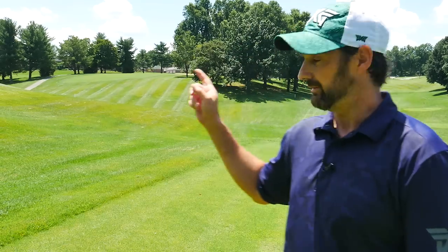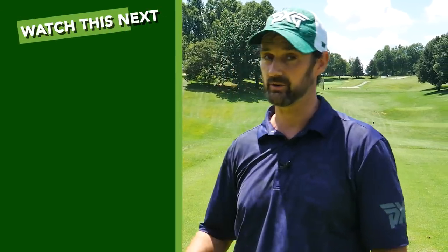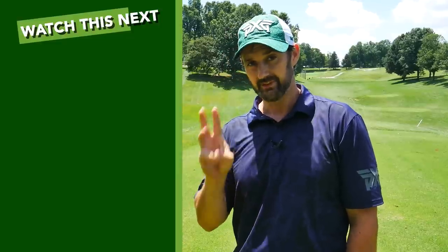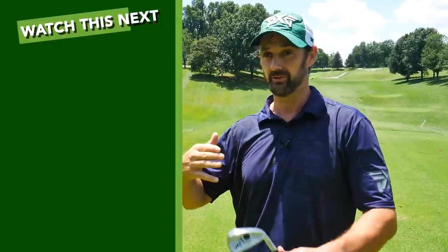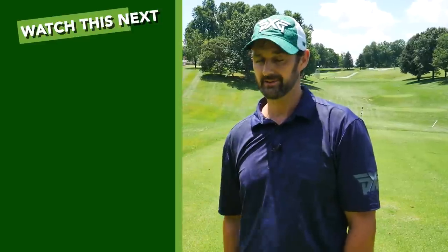If you want to be a little bit more like Scotty Scheffler around the green, check out this video. It's so easy to have these simple steps that you can execute from about 100 yards in, and your scores will plummet. Thanks for watching.